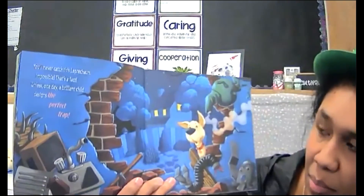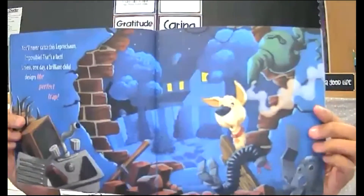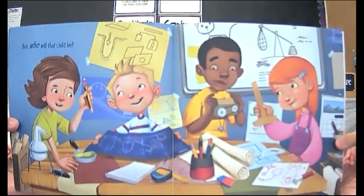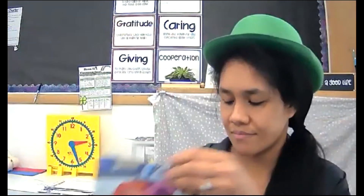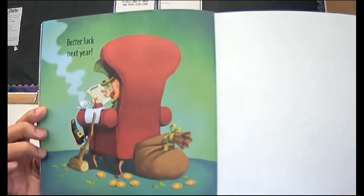You'll never catch this leprechaun — impossible, that's a fact — unless one day a brilliant child designs the perfect trap. But who will that child be? Better luck next year. The end! So he set forth a challenge: build the best leprechaun trap you can and be that child who catches him this year.